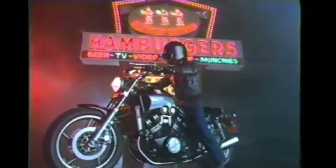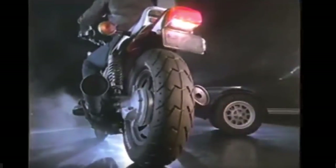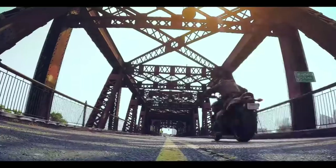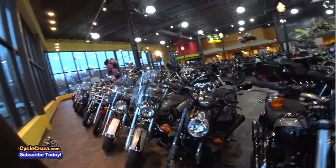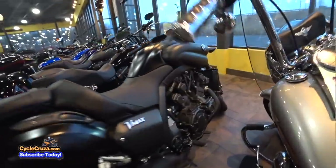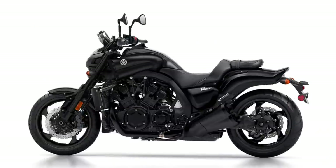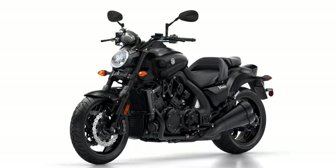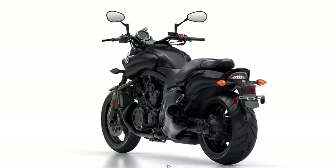Last but not least, the legendary Yamaha V-Max, which debuted in 1985 with an amazing 1197cc liquid-cooled V4 engine producing 145 horsepower, 83 pound-feet of torque, and a top speed of 150 miles per hour. They made it even better in 2009 with a 1679cc V4 producing 197 horsepower, 123 pound-feet of torque, and a 170 mph top speed. Absolutely awesome. This was a bike I was personally going to buy, and it's really unfortunate they discontinued it — but I hope they come out with something even better.